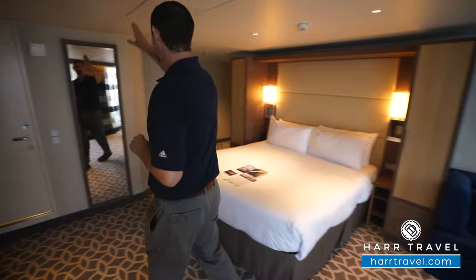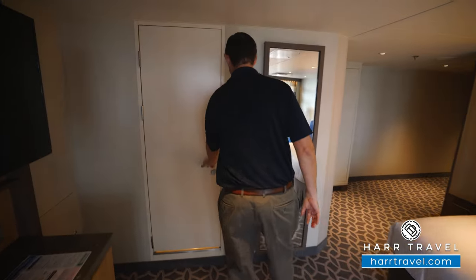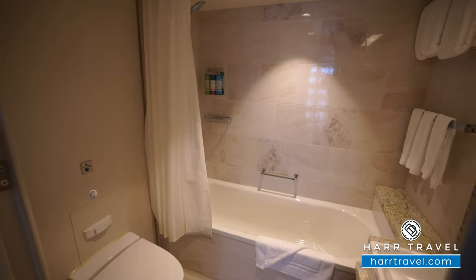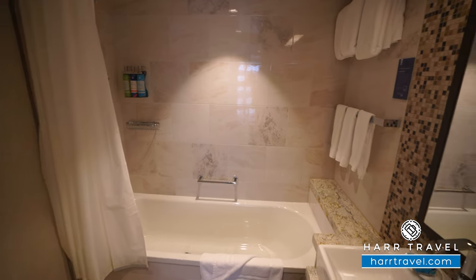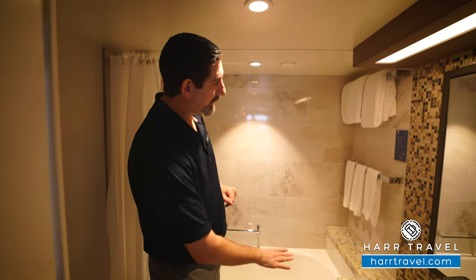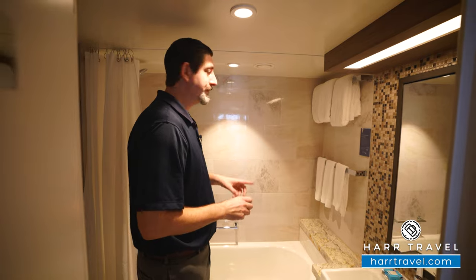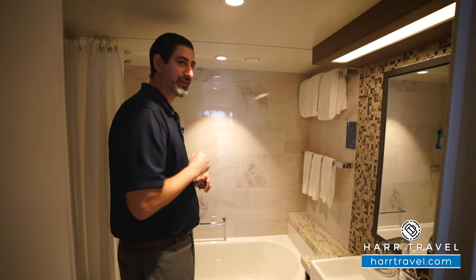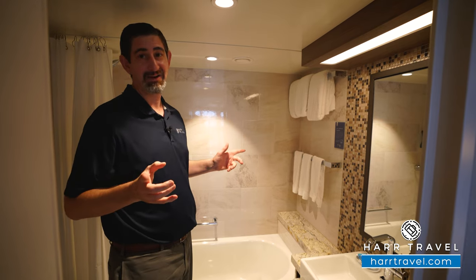As we head into the bathroom, you can see a floor-to-ceiling mirror here to get ready. This particular bathroom is going to have a shower-tub combo. You've got those upgraded bath amenities and a nice large vanity, with storage up and down on either side. Keep in mind, if you're extra tall like me, there is a little bit of a threshold, so I actually have to duck a little bit with those shower-tub combos — but I know I'm the outlier.